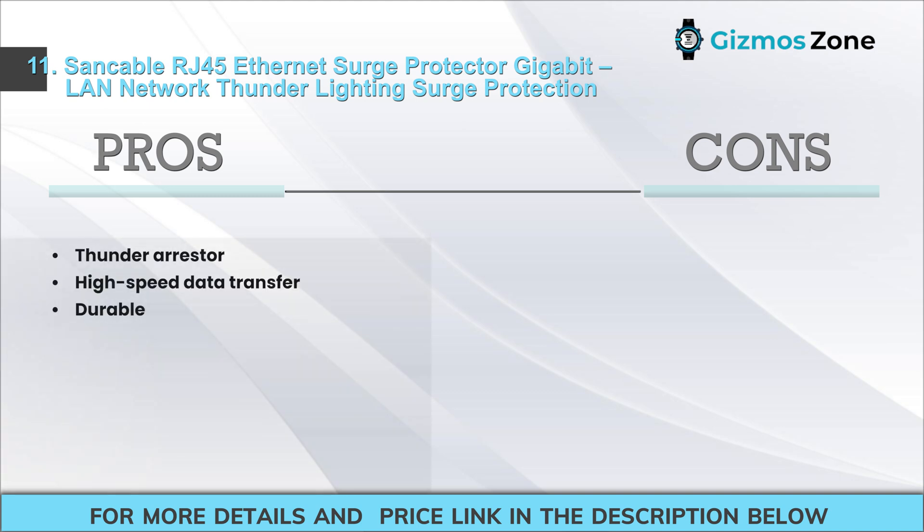Pros: Thunder Arrester, High Speed Data Transfer, Durable. Cons: Mounting difficulties.